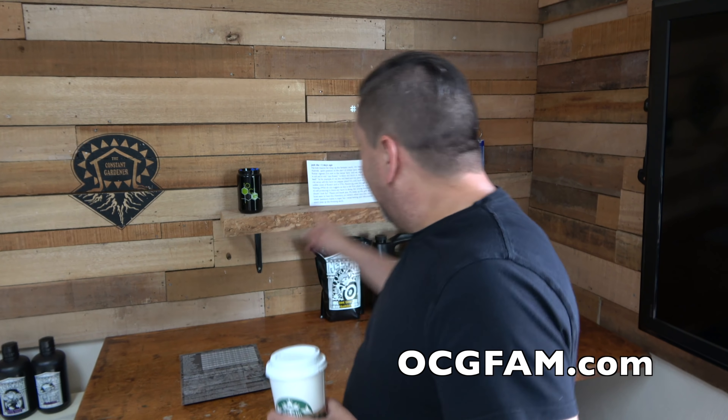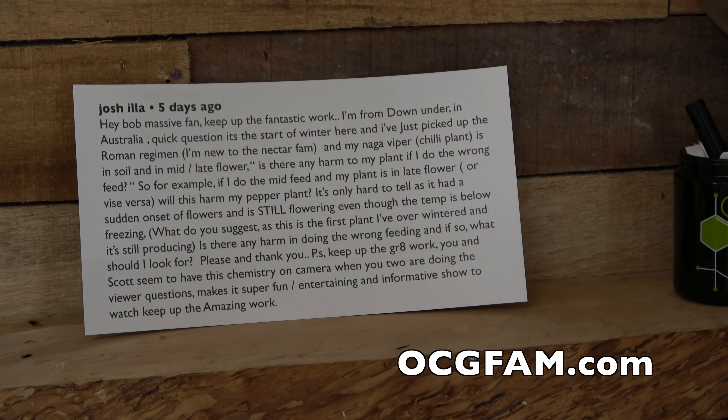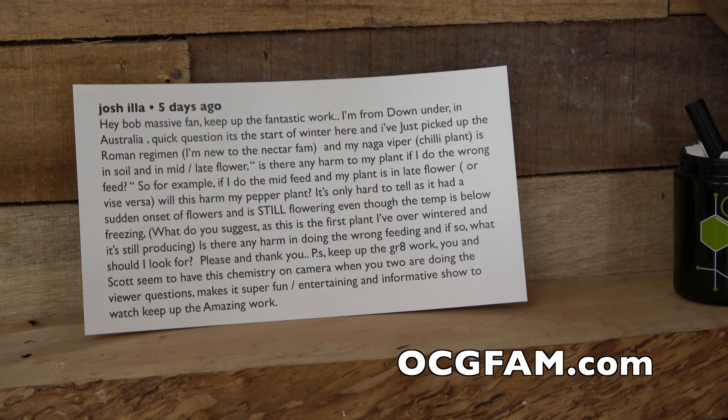Speaking of the comments, we got a comment from Australia. It's from Josh Illa and he says, hey Bob, massive fan, keep up the fantastic work. I'm down under in Australia. Quick question. And as you can see, it goes on a little bit here, so let me just paraphrase what he's talking about.